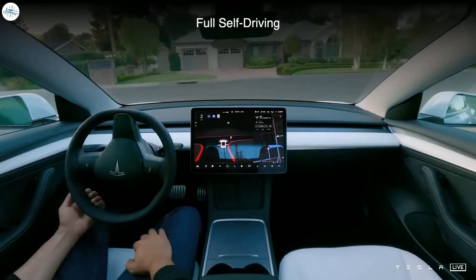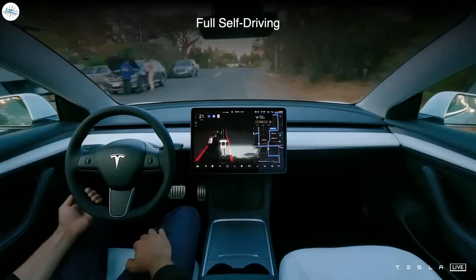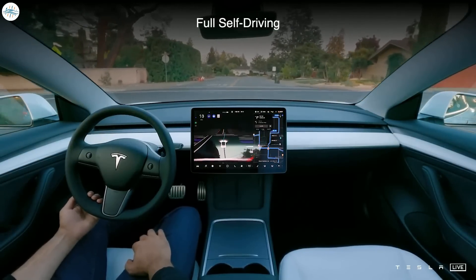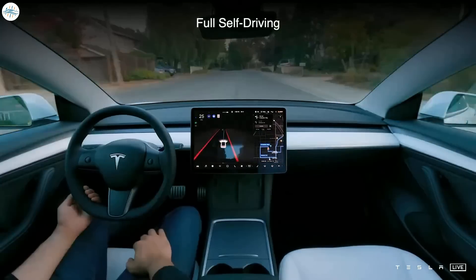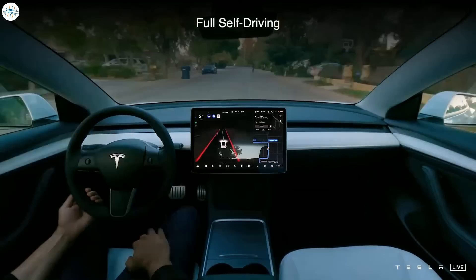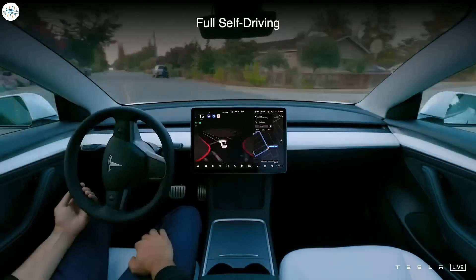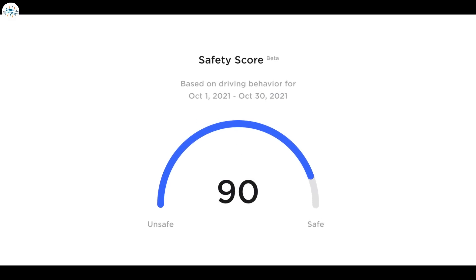Those who purchase FSD today would likely be doing so because they wish to participate in Tesla's FSD Beta program. By purchasing FSD, drivers could request access to the FSD suite's final feature — Auto Steer on City Streets — which enables inner-city driving. Auto Steer on City Streets is extremely impressive and is the missing piece for Tesla's advanced driver assist system before it can be rolled out as an autonomous driving solution.